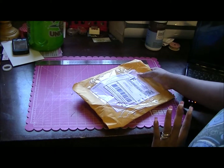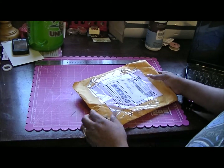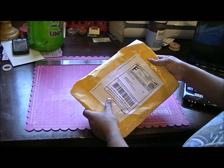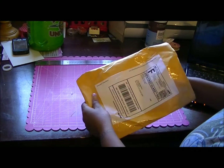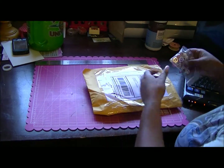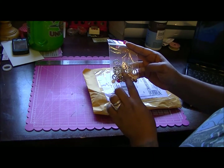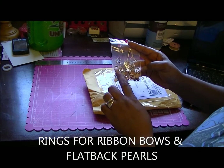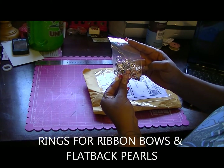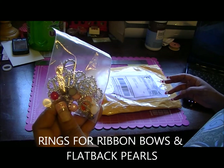Hey everybody, it's Yolanda back with a little more from the Zibbit store. I did these little small hauls over there, and this one's from Lizzie Jose. I got the little rings for the bow ties and the little flat back pearls that go into them — I got 25 of those.